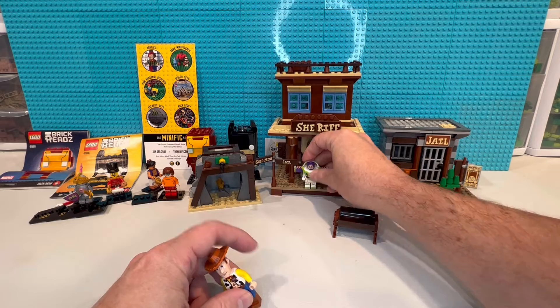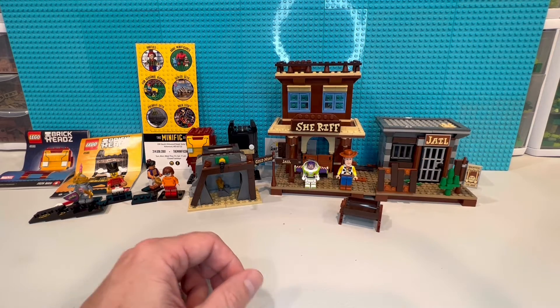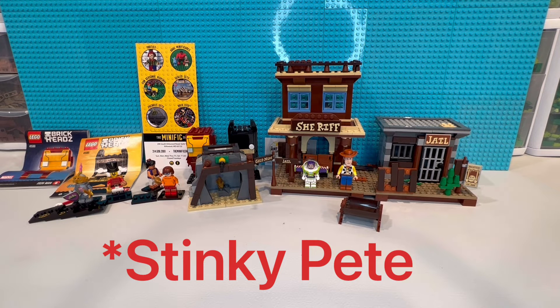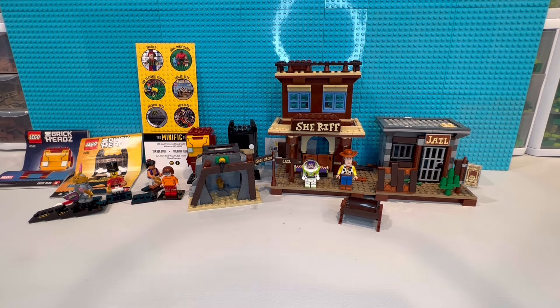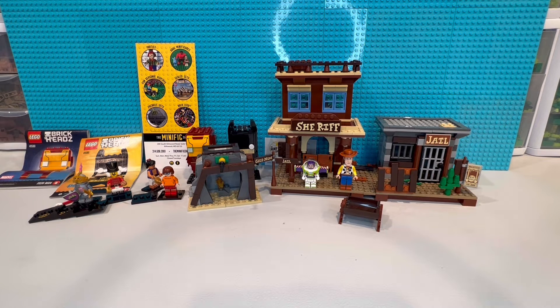This set came with Woody, it came with the horse, it came with a miner, and it came with another minifig. I've got a picture of it here for you guys so you can see. I've put those three missing minifigs on my want list on BrickLink, so whenever I do another order and they have one of those - I think they're all right around six dollars a piece - so another $18-20 is what I'm going to be out to get this thing complete.